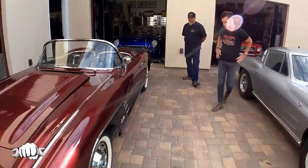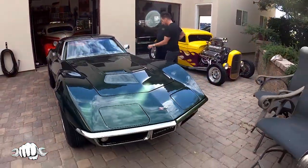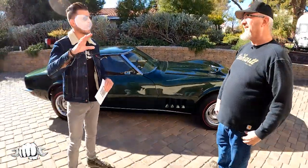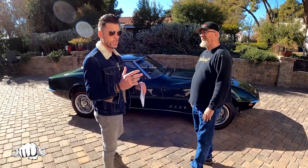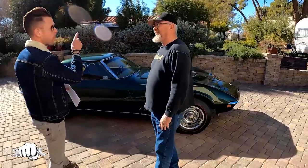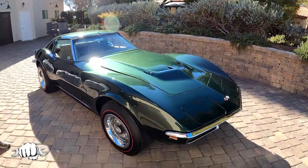There is one standout car, and that is your 1969 all-original 427 Corvette. Here's the story with Cars, Shops, and Collections: we post the episode on YouTube, we get a great response, and then we'll take a clip of a car from every episode and put it on TikTok and Instagram Reels. This Stingray that I put on TikTok and Instagram has over 500,000 views.